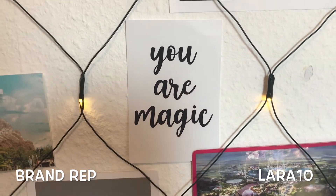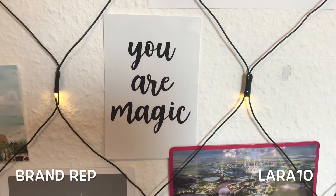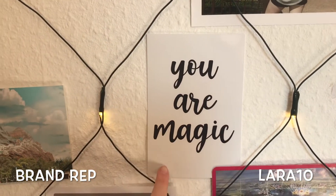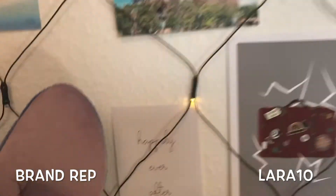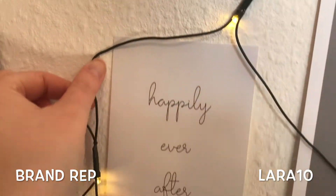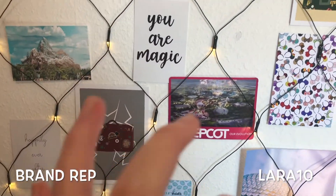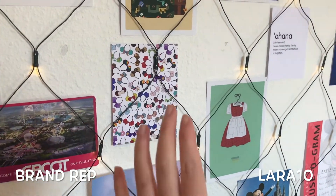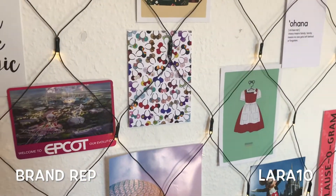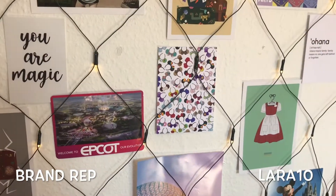We also have this 'You Are Magic' print — she only sends this to people whose program was affected by COVID, and since I got sent home halfway through my program she sent this one to me. It's shiny, which I think is the old paper, and the matte one is the new paper. Last but not least is this Happily Ever After print with my Stitch picking. It's so pretty. If you want to see my full haul from her, check out my Instagram which I'll link below.